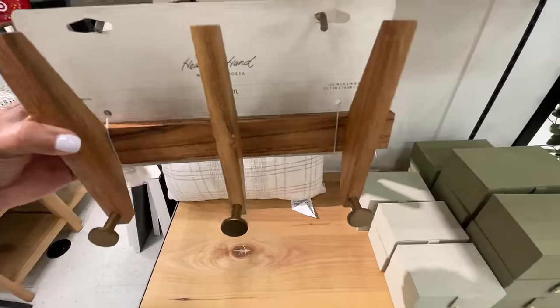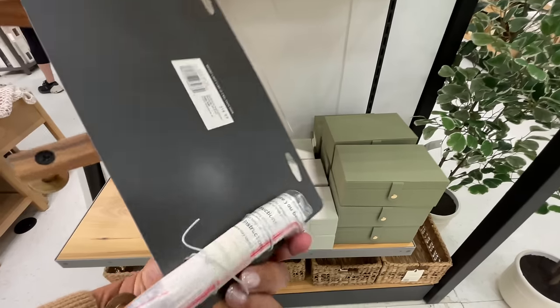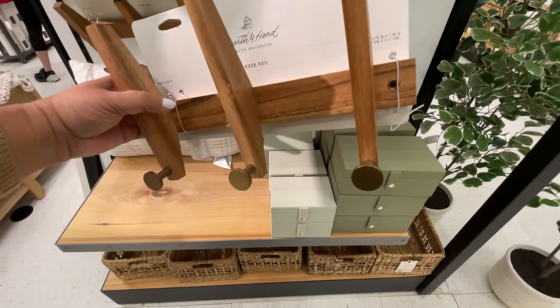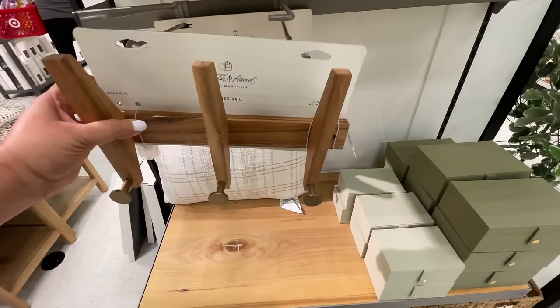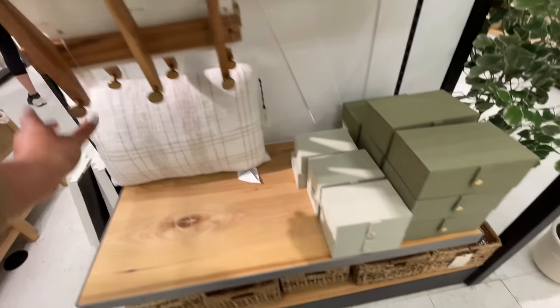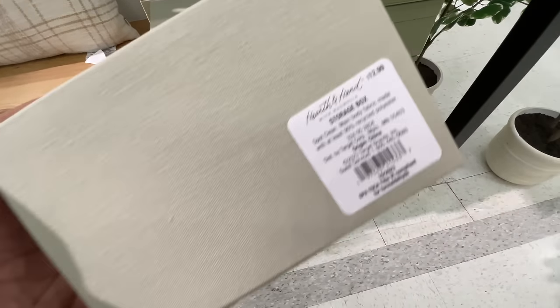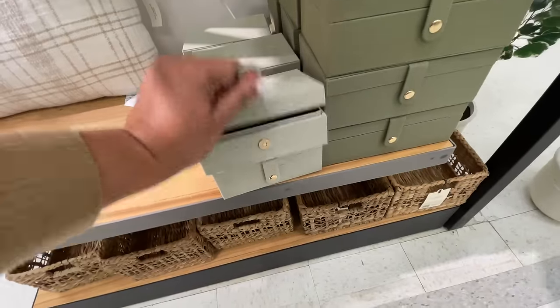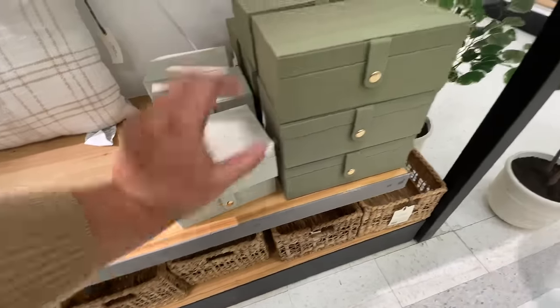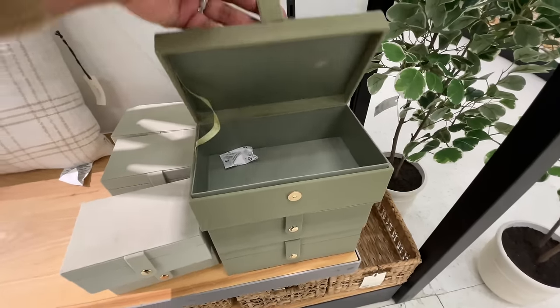I have an olive tree from Target — it's Hearth and Hand. I got it on sale, and I've had it for at least three or four years now. This might be my next purchase. It would be nice if it could go on sale though, because I don't want to pay $120 for it. Why would I? Or should I? I need answers to both.